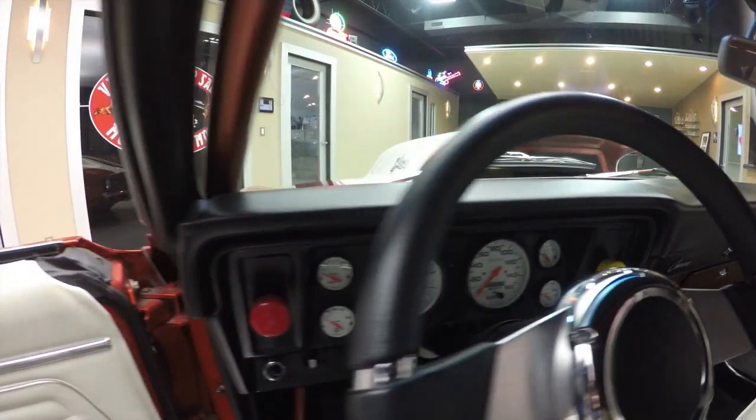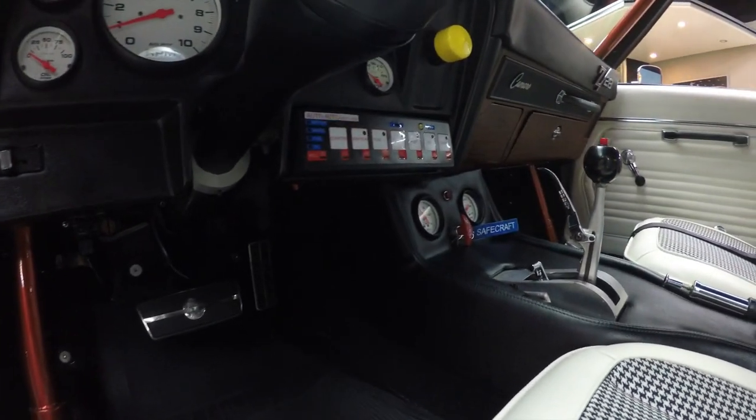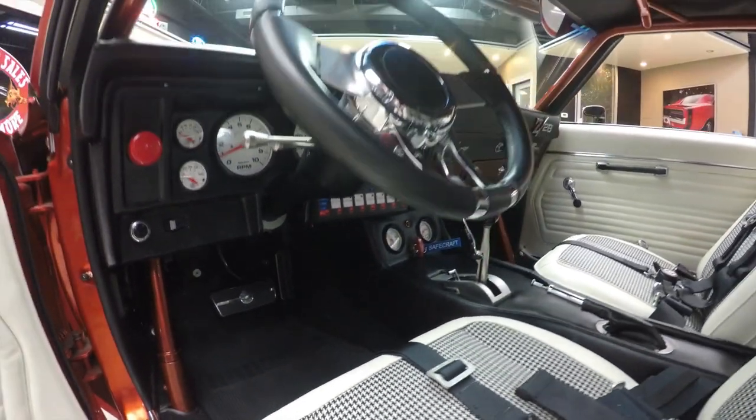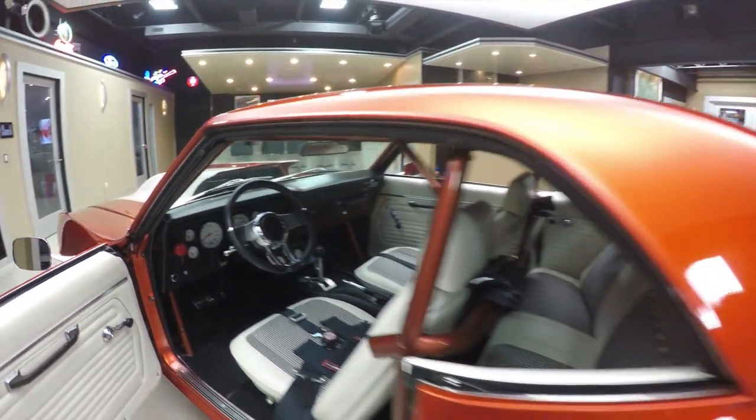She's actually got a fire retardant system — check out all those buttons down there. That's how you control the starter and the ignition and everything. Just a beautiful, really professional job. This is one sweet hot rod. We're gonna come back here and pop the trunk.